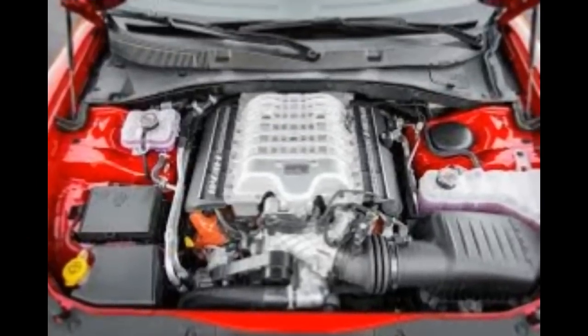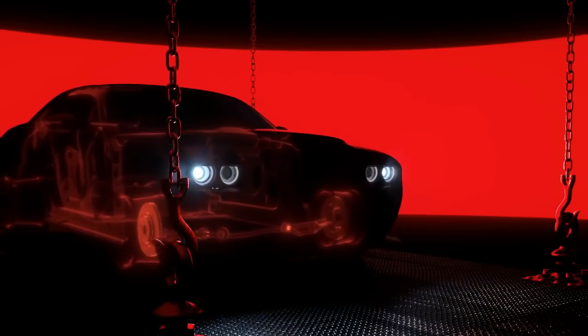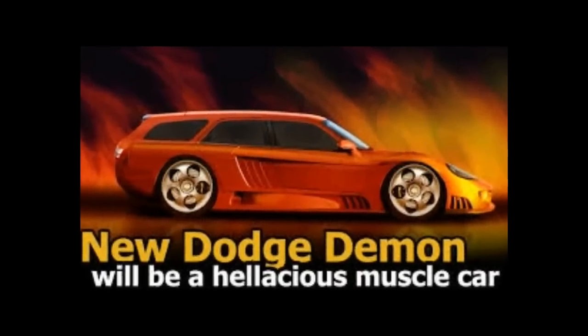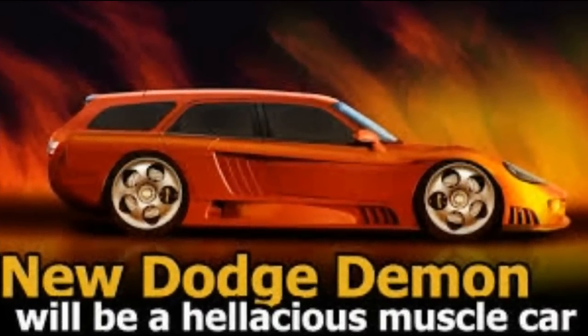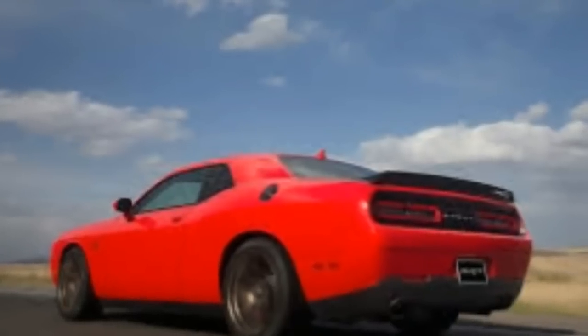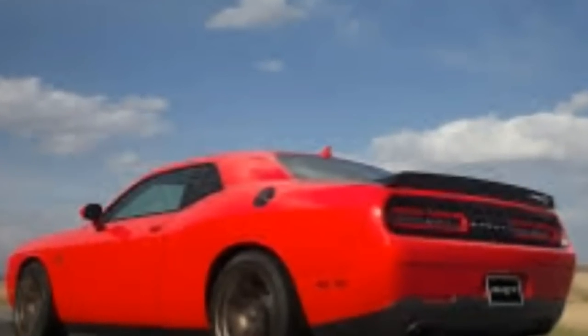Dodge's latest claim is that the Demon will weigh more than 200 pounds less than the Challenger Hellcat — the last one tested punished the scales at 4,493 pounds — and that adjustments have been made to the car's wheels, steering, suspension, brakes, interior construction, and components. That tells us to expect some chassis reinforcements, lightweight materials, and fewer trimmings inside the Demon's cabin, along with all the necessary gear to put an insane amount of power to the ground with great haste.